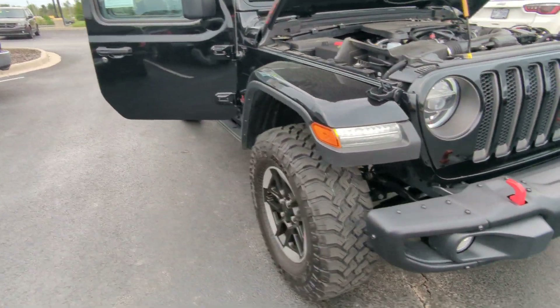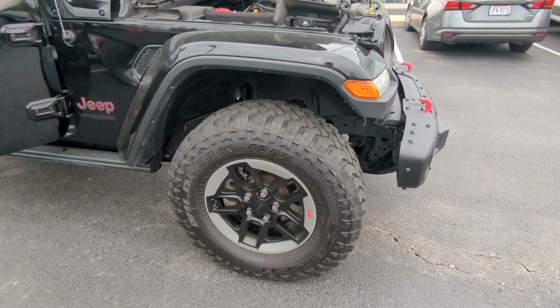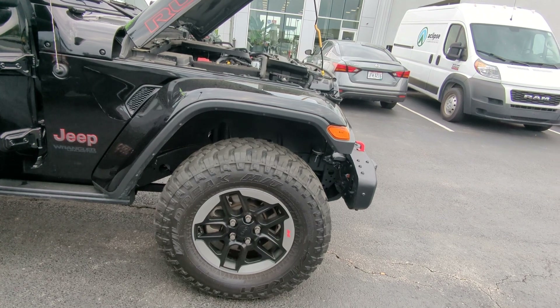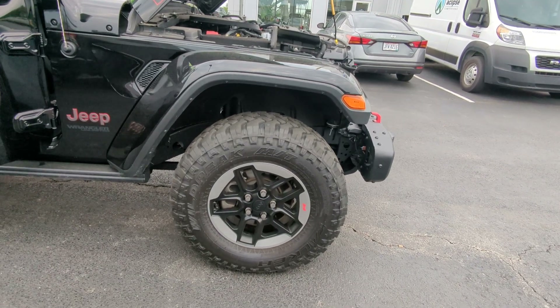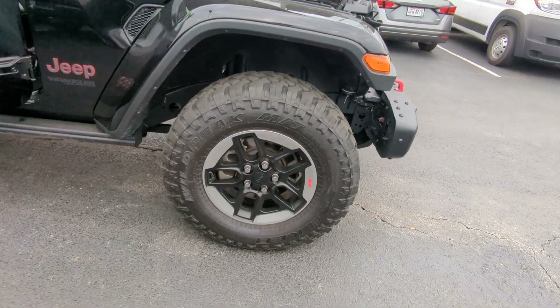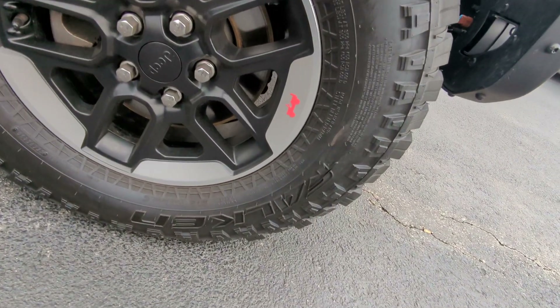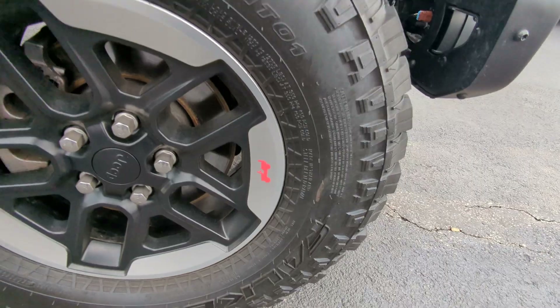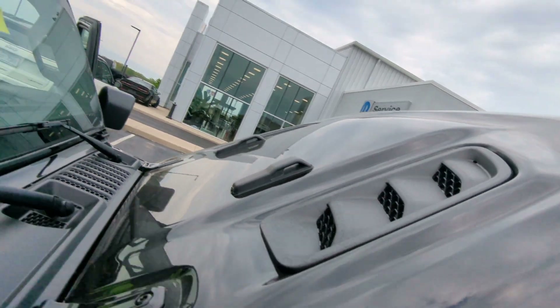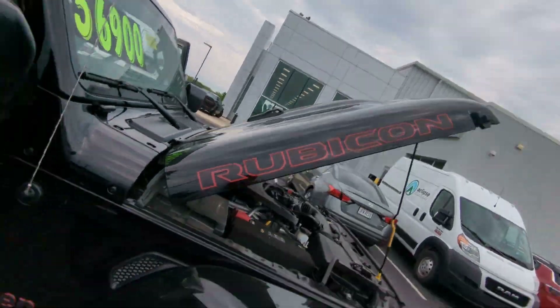Going around this side, you have your Wild Peak MTs — these are beautiful mud tires. They're going to be a little bit louder on road than your standard tires, but they're going to be amazing off-road. One of my favorite things about Jeeps is you have all these little Easter eggs — there's one of them there, old school Jeep driving up the tire. You also have one driving up the window, and that Rubicon hood, which looks awesome — Rubicon side profile there.